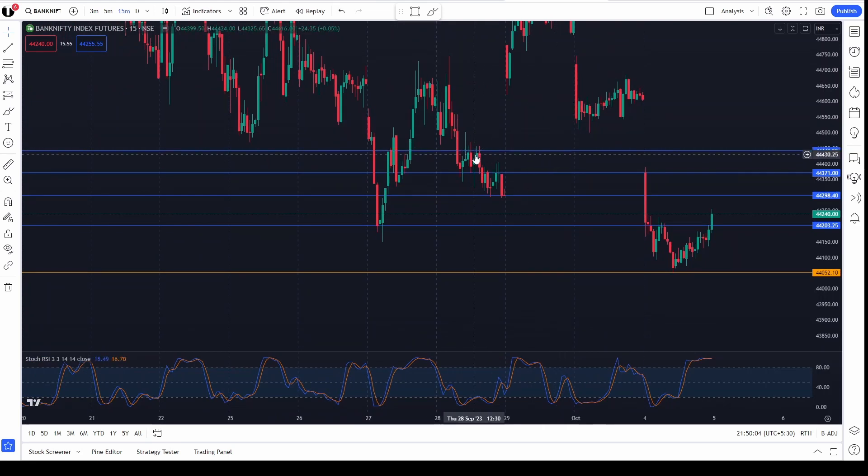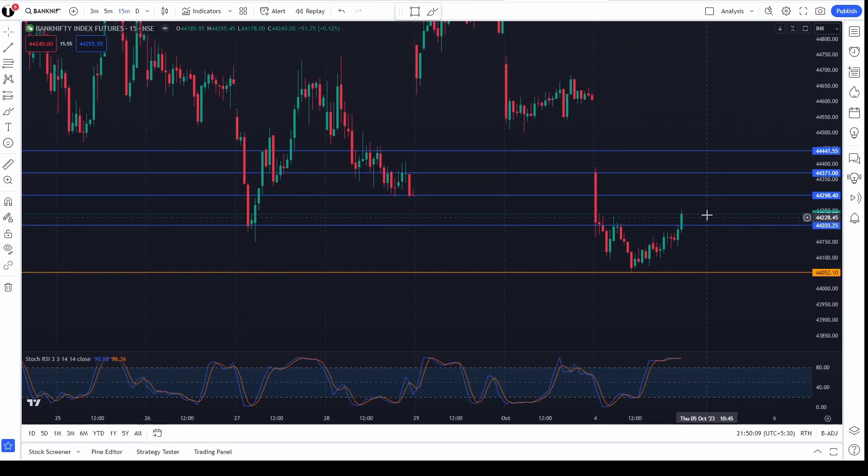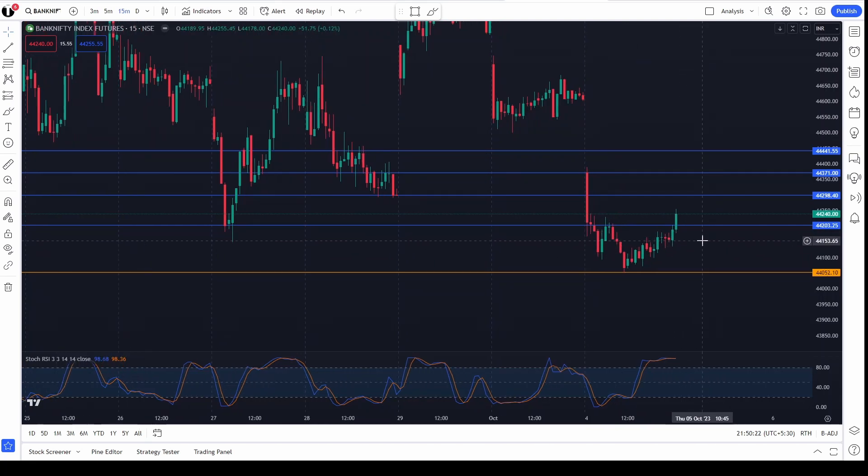For downside momentum — if it is opening in this range above 44,050, do not take a trade as this is also a consolidation zone. Suppose it opens between 44,150 and 44,200, then wait for five to ten minutes at the time of opening, and if it is going down, you can take a target of 100 points, that is 44,050.